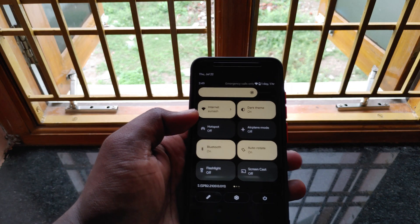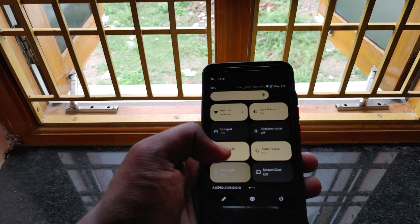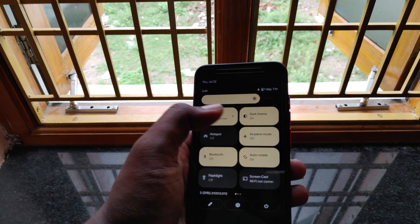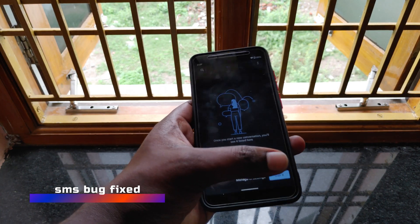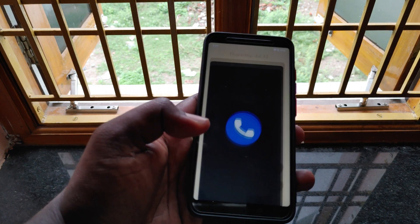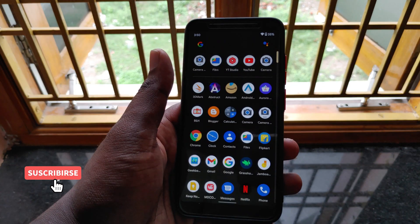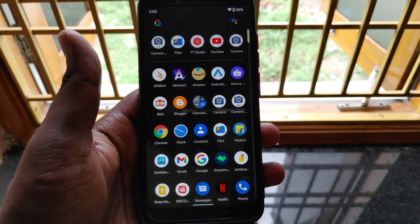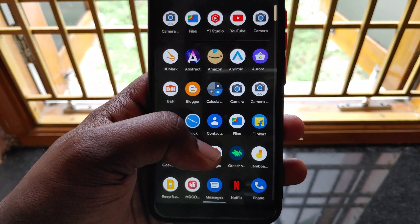Bluetooth, Wi-Fi, cellular network, and VoLTE — all these features are working perfectly fine and are stable. In beta 1, some users faced an SMS bug which restricted them from accessing SMS services, but this problem has been fixed in this custom ROM. This ROM is pretty stable, but I don't recommend it as a daily driver because some features may break at any time and cause inconvenience. So please try it at your own risk.